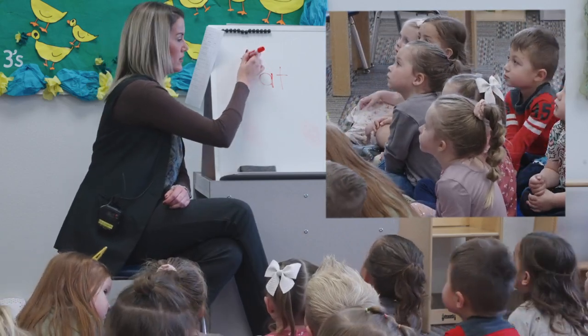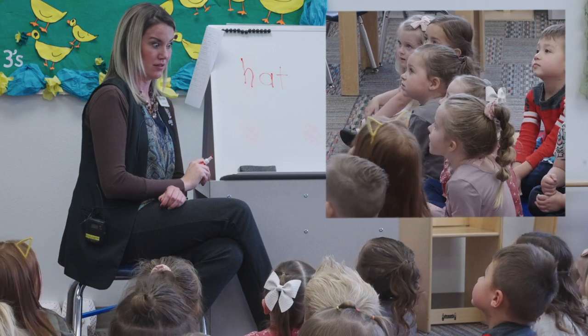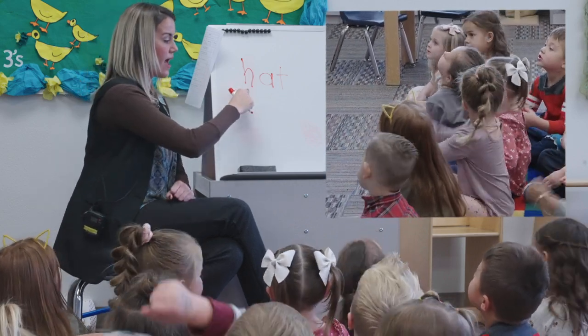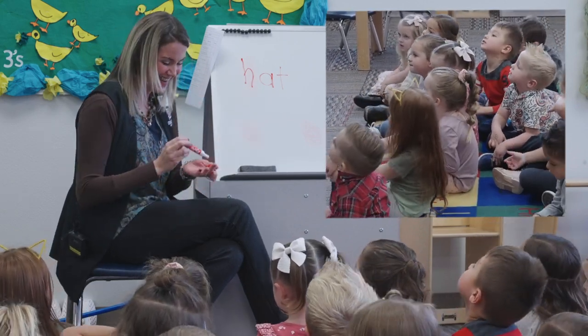One more — our new letter. H. Keep your motor running. Let's blend it. Ready? Hat. Hat. What does it say? Hat. You guys are amazing.